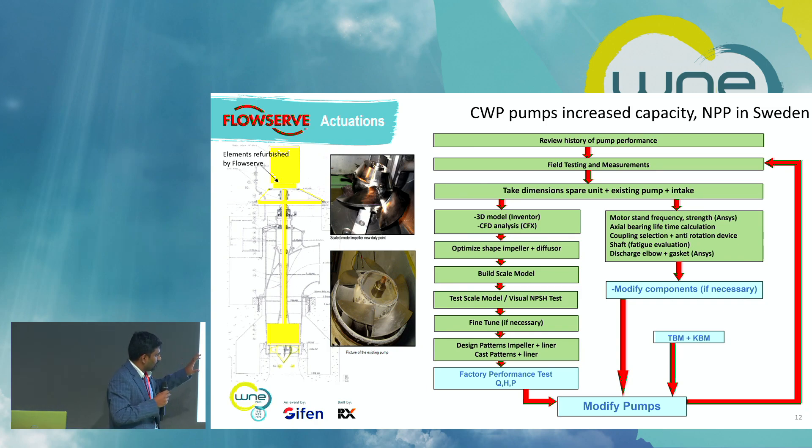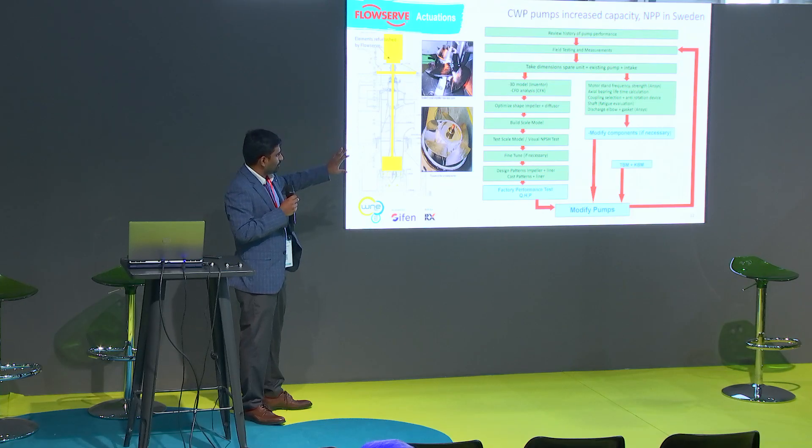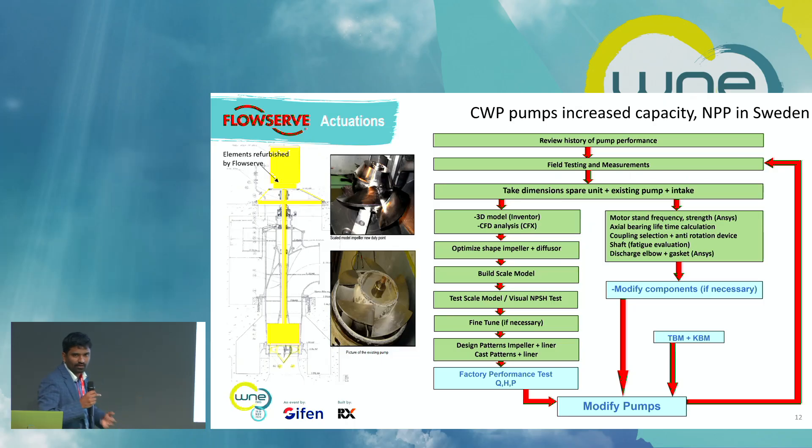After validating the performance in our test lab, we return to site and also perform a site factory test. In parallel, we account for how hydraulic changes impact mechanical behavior — making all necessary changes to mechanical components. For example, we assess whether the shaft needs to be modified, whether the coupling needs to be modified, and whether bearing life needs to be increased. All hydraulic and mechanical improvements are incorporated into the final solution. We also understand local regulatory requirements when a pump goes for upgrade, and we follow local nuclear regulation requirements.